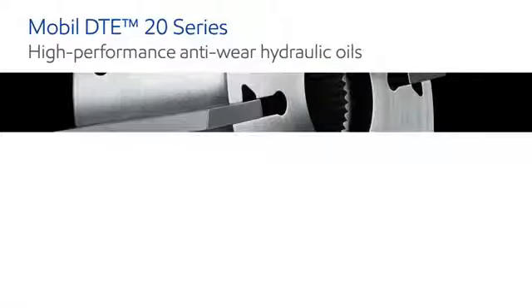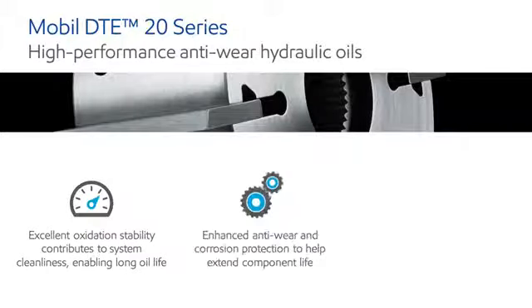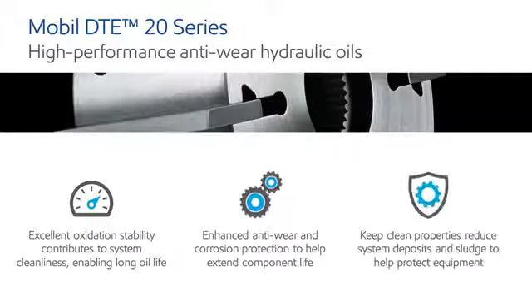Our premium Mobil DTE 20 series oils have been developed with major equipment builders to meet the demanding requirements of high pressure and high output hydraulic systems.